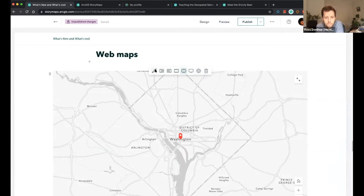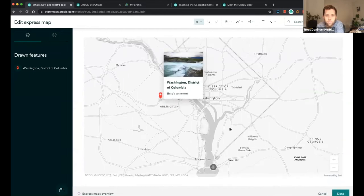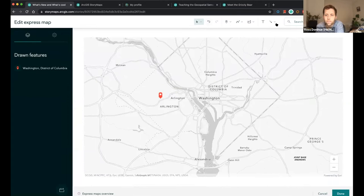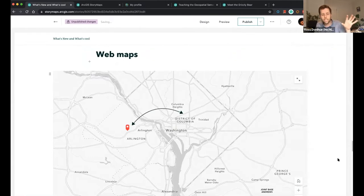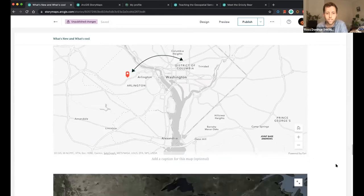You can also extend this to think about other learning objectives — maybe you're talking about the movement of people or Brood X. You can use arrows really easily to communicate concepts. We're really excited to see how you use Express Maps in the classroom and would love to see in the chat whether you're using this to engage your students.